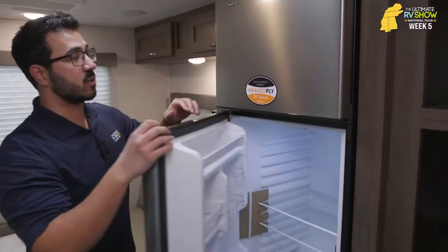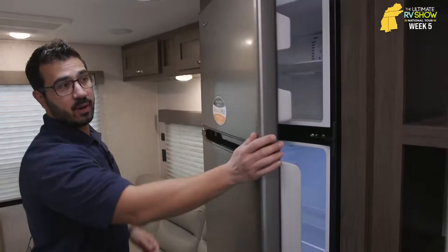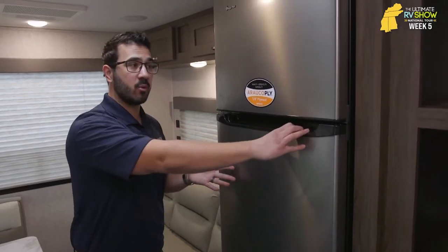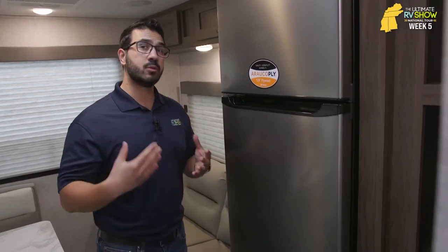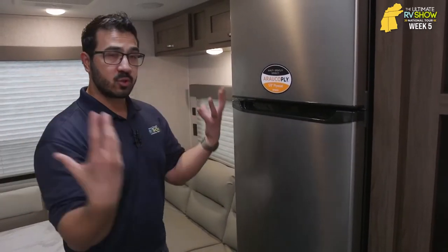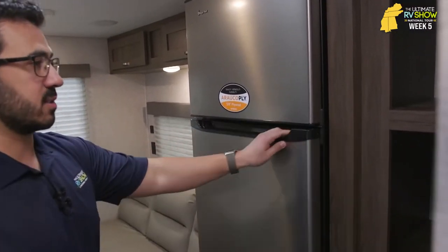Moving further in, we get into the kitchen space. One of the big things many manufacturers are doing is going to a 12-volt refrigerator — this is the Magic Chef, and as you can see it is on even though we don't have shore power. Because it's not running off 120 volts like a residential refrigerator — it's running off 12 volts. So you still get the quick cooling of a residential fridge, but it gives you the ability to do more boondocking because you're running off batteries. For extended periods without shore power or a generator, you'll want two batteries and solar.